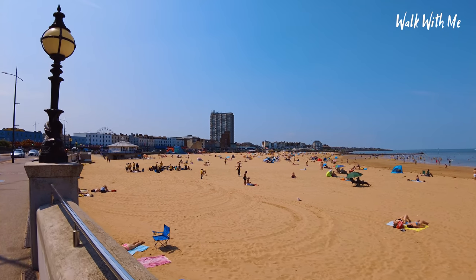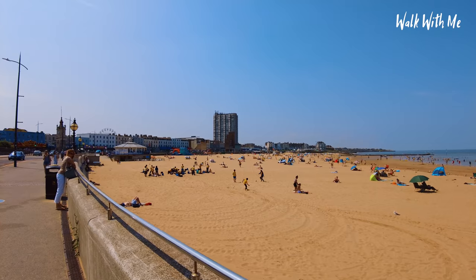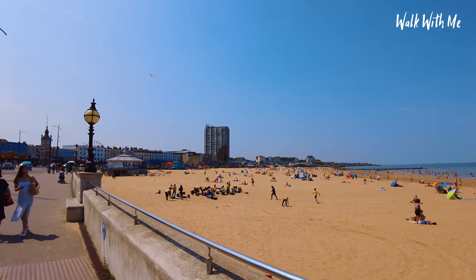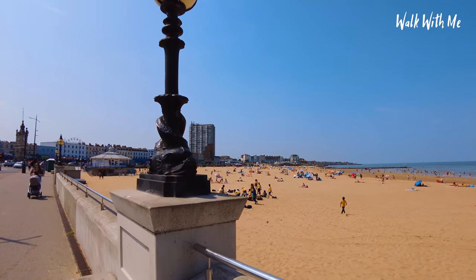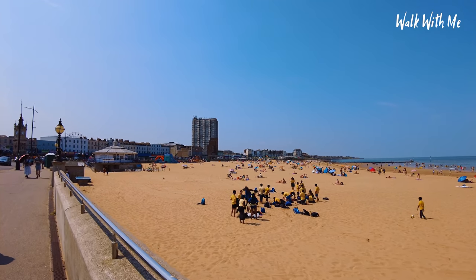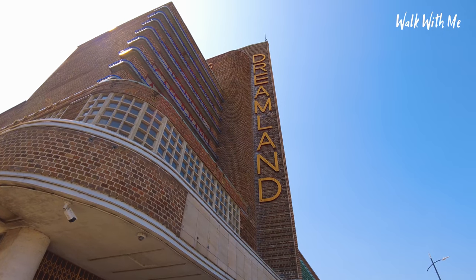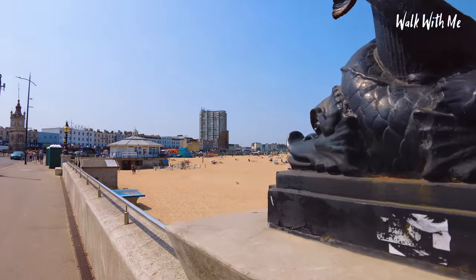The building over there is offices or apartments — I'm not sure, let me know in the comments — but it kind of stands out as a Margate landmark. And the old brick building in front of it is Dreamland, with a big sign saying 'Dancing' on the side. I'll come to that in just a moment.